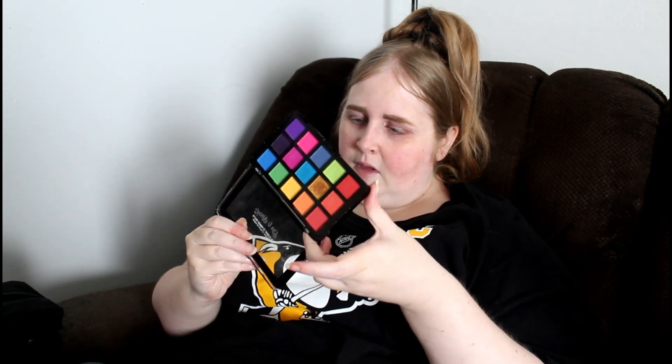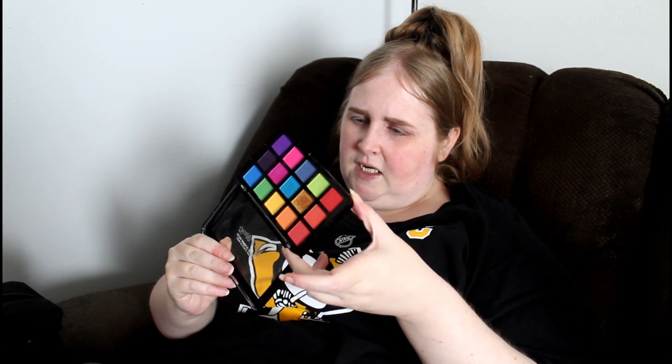Today we're going to do a green look. I had my son come down and pick a palette because I didn't know what to use, and he chose the JCAT Beauty Dia and Noche Tri Element 15 Pigment Palette. It's a very bright palette, and these are the colors we're going to use — this one, this one, this one, this one, and this one.